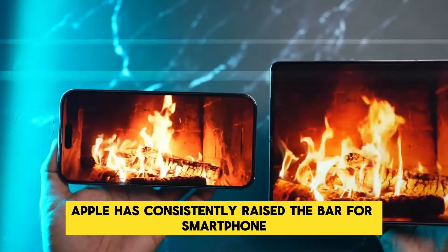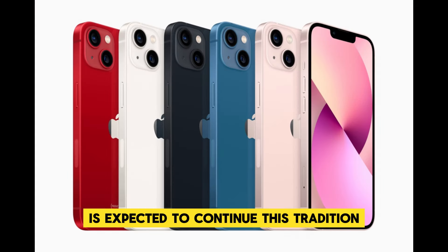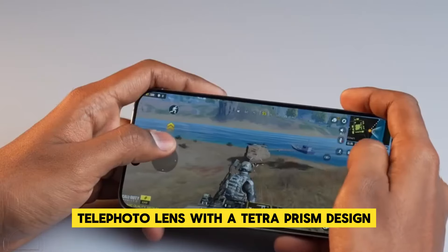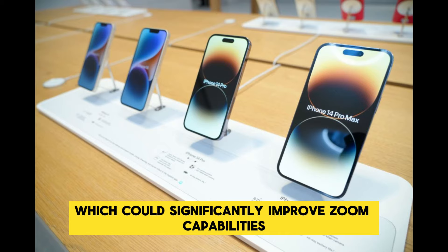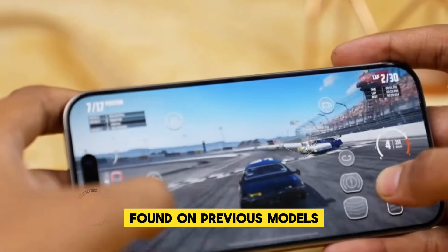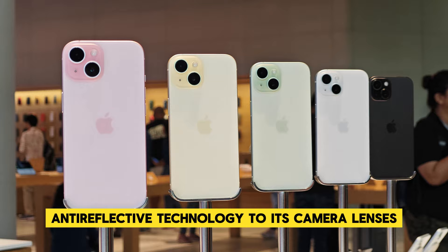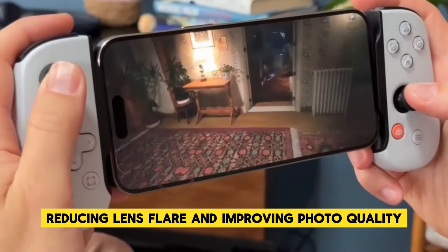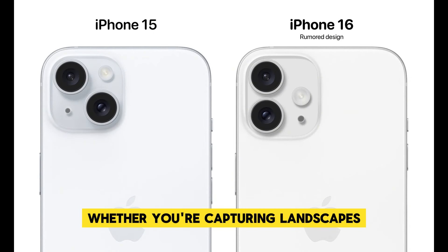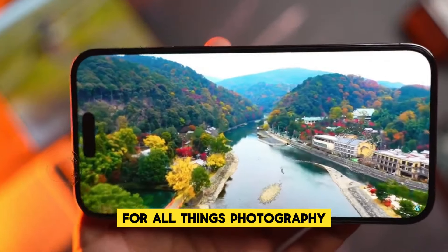Apple has consistently raised the bar for smartphone photography, and the iPhone 16 Pro Max is expected to continue this tradition. The camera system is rumored to include a 5x telephoto lens with a tetraprism design, which could significantly improve zoom capabilities — a major leap from the 3x optical zoom on previous models. Additionally, Apple may introduce anti-reflective technology to its camera lenses, reducing lens flare and improving photo quality in various lighting conditions.